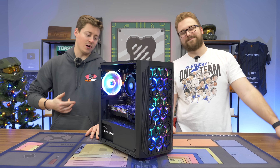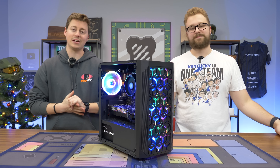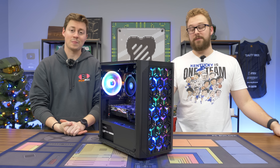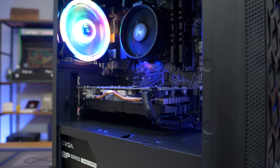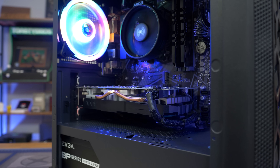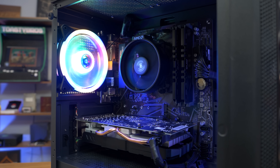We just got done benchmarking our $450 gaming PC, and this thing did freaking awesome in every game we threw at it. I was really impressed with how the RX 580 performed, even though it's not a true RX 580. With optimized settings and being paired with a good CPU like the Ryzen 5 5500, you can play anything you throw at it at 1080p, 60 plus FPS. If you want to build this PC, definitely check those links down below.